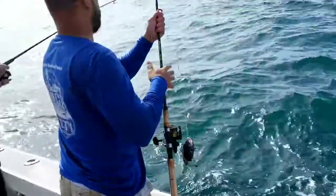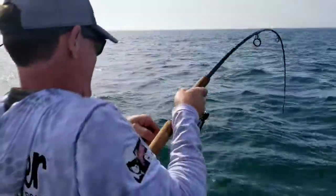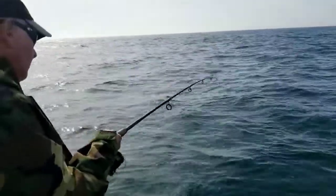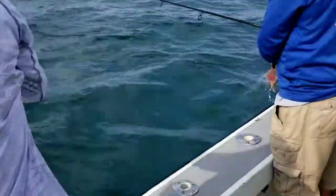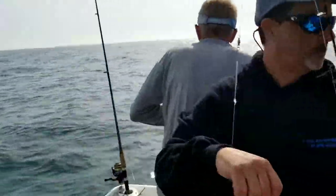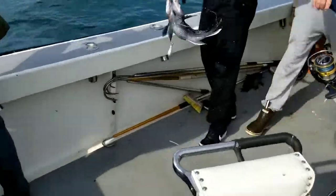All right, so today is our first sea bass trip of the season. We got the boys out here, bass fishing. He just hit the bottom and he's getting ready to get bit — he's got him on! Quality sea bass. There you go, that's a nice one there, Jason.